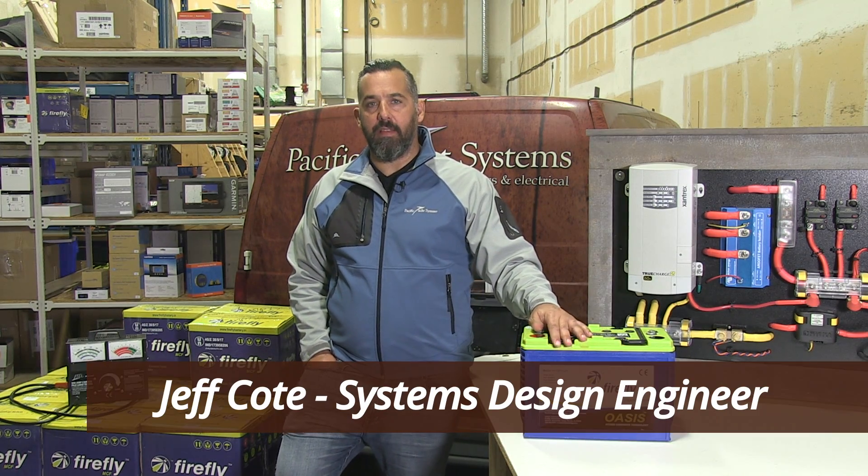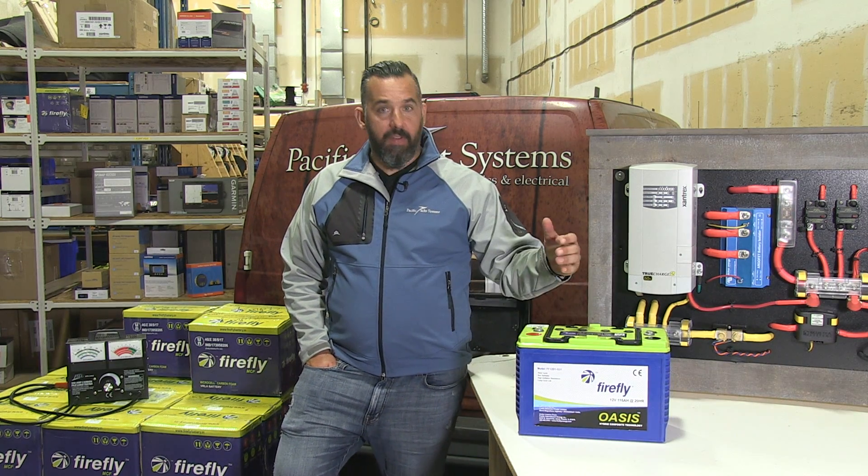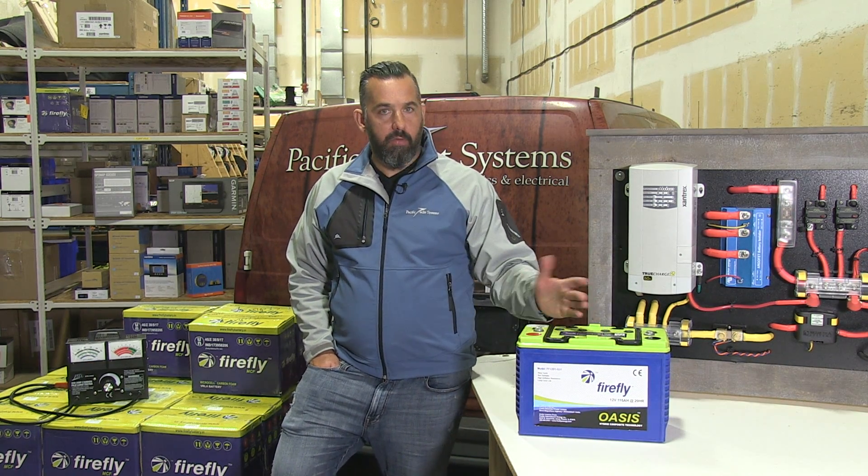Hi, Jeff Cote from Pacific Health Systems here. Today we're going to talk about Firefly batteries. Here's a Firefly battery. It comes in really two sizes: Group 31 and L15.